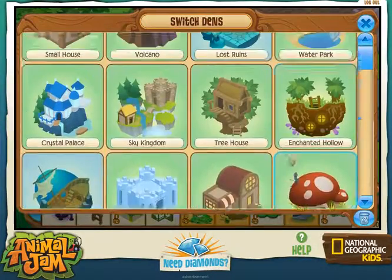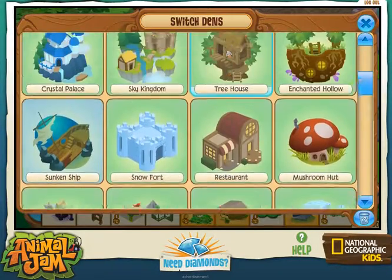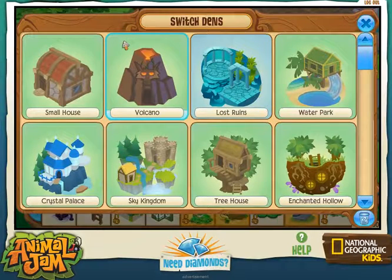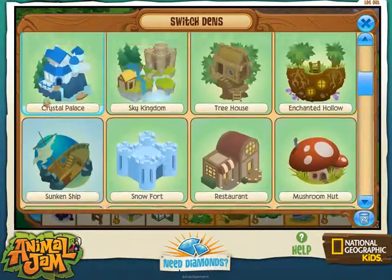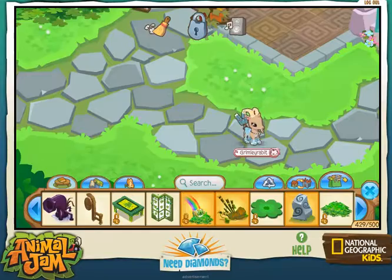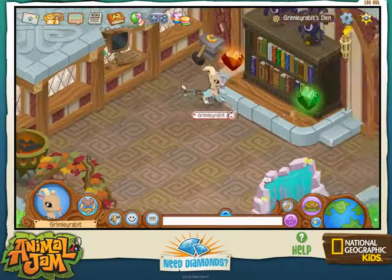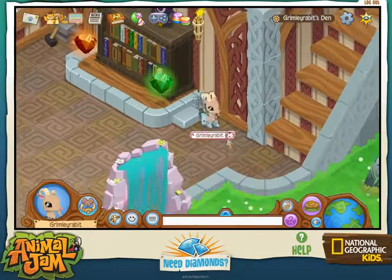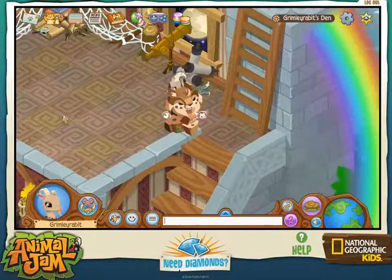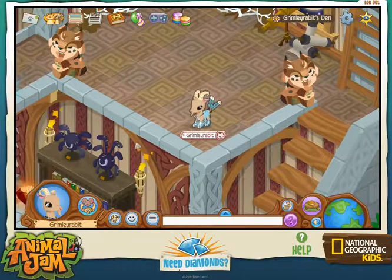You guys have seen a tour of this house with a bunch of attractions and this den. My buddies are out so I can't go see if they want to do something. I've already given you a tour of this den, so I guess this is just a really short video.